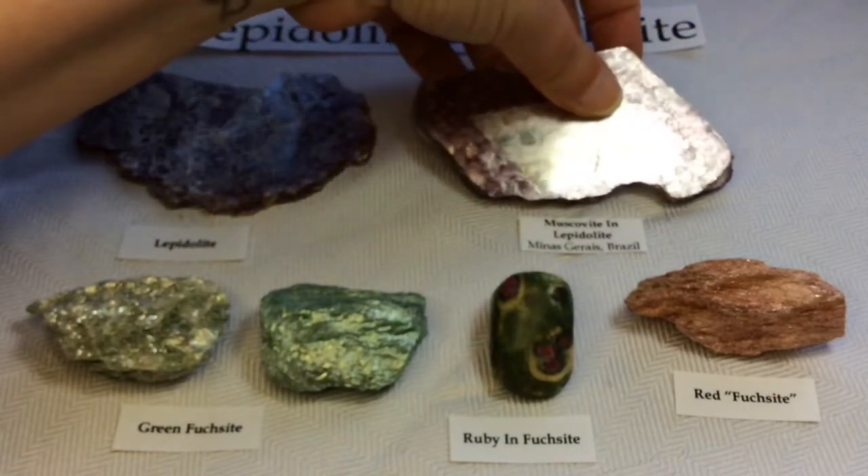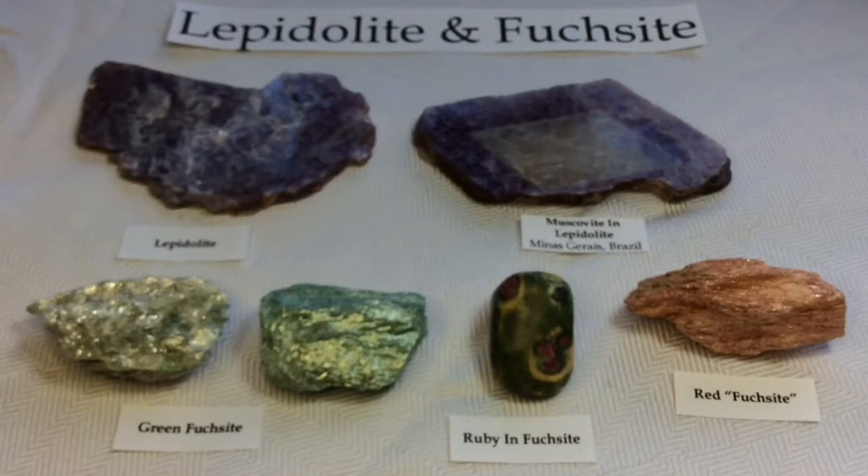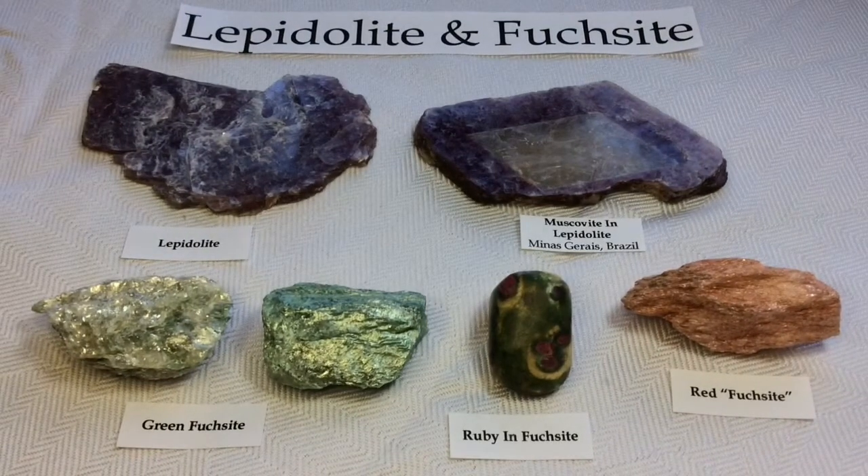Oh, and I forgot to mention this specimen is from Minas Gerais, Brazil, where they have so many amazing minerals. It is mind-blowing how many of my specimens come out of there.